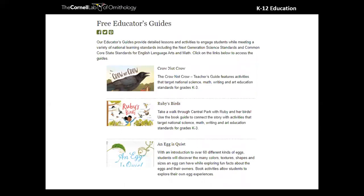Now I want to jump into some resources. There are free educator guides around children's trade books, complementing really wonderful stories like Ruby's Birds and Crow Not Crow. Crow Not Crow is a particular favorite — it goes into bird ID basics, starting with the simple method of learning to identify what is a crow and what is not a crow. We have Next Generation Science Standard aligned lessons with art, math, and writing all around these books, available for free from our website.